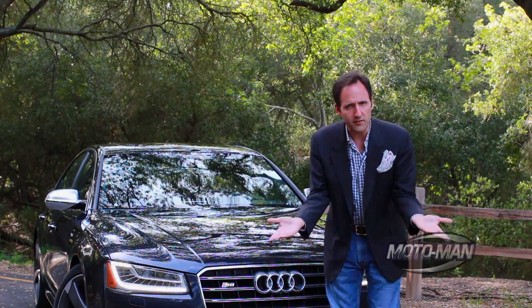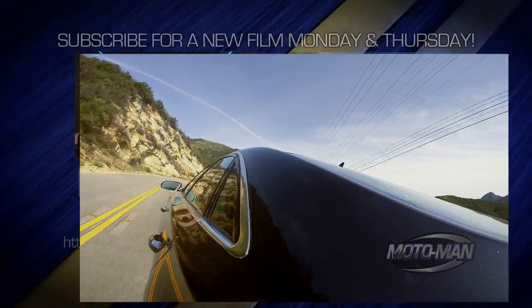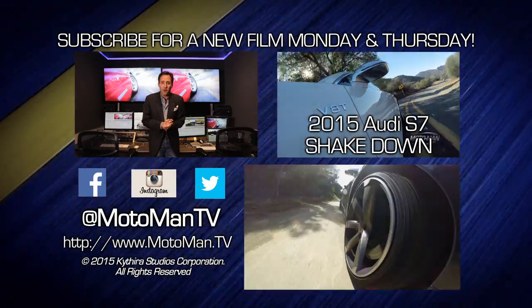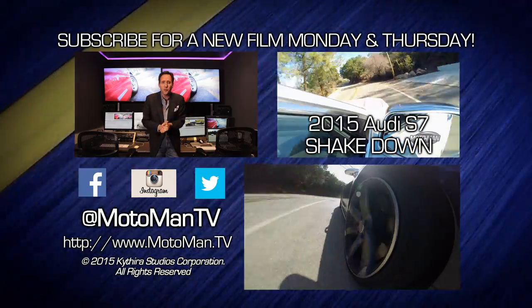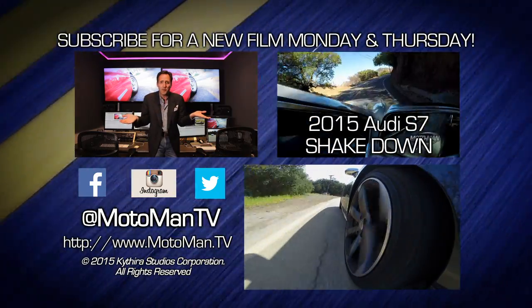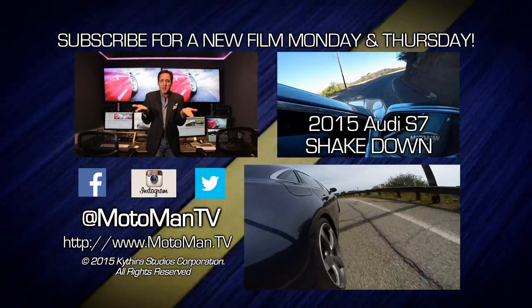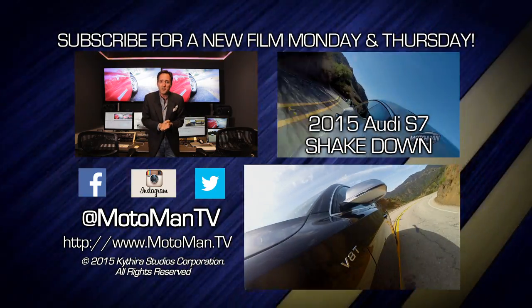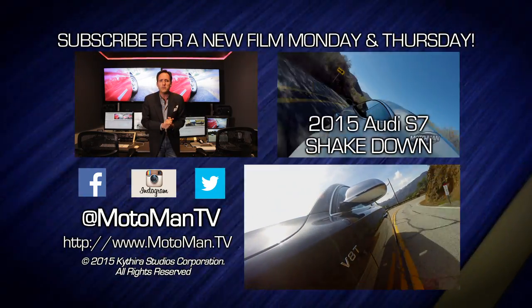Until next time, Auf Wiedersehen. Click here to subscribe, click here to watch one of our 350 other episodes, and most importantly, share us with your friends. You're only wasting half your life on Facebook, Twitter, and Instagram. MotomanTV, all one word. I don't care who you share us with — share us with your enemies. Just give the gift of Motoman. Bye.